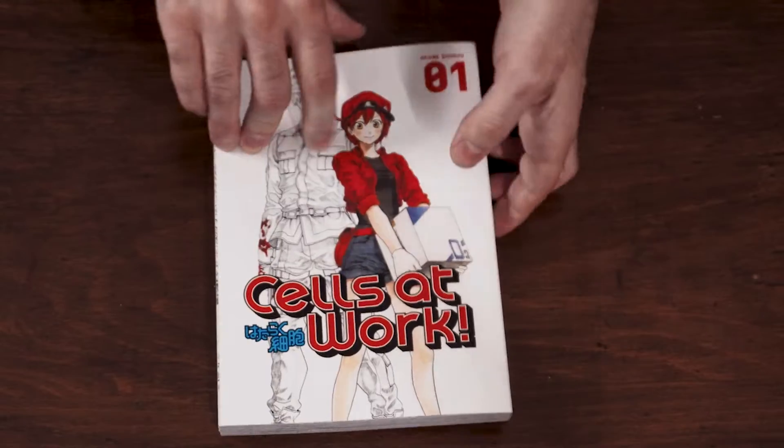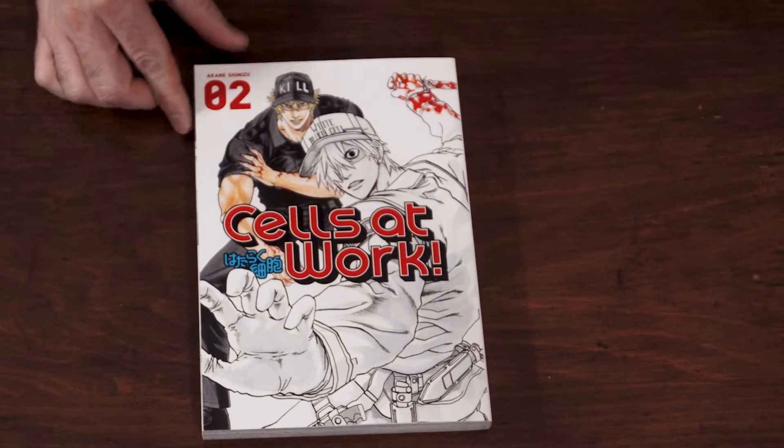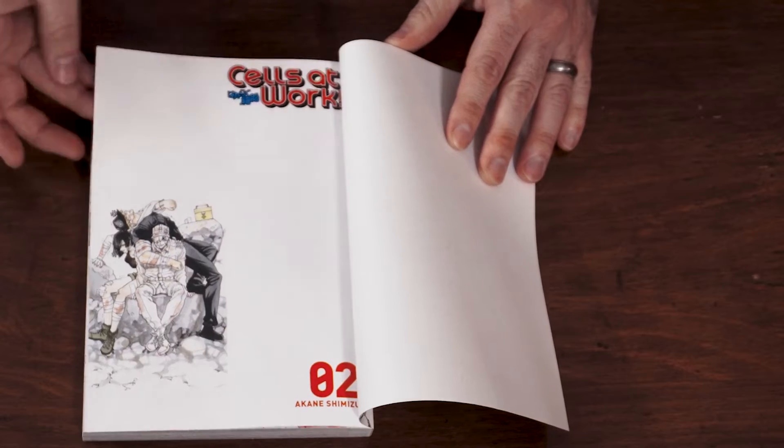The two primary cells we follow in each volume are usually either red blood cell or white blood cell. Red blood cell is new at the job and has no sense of direction, constantly getting lost and running into trouble. She is sweet, very charming, and always ready to help, even knowing she has severe limitations. White blood cell is constantly running into red blood cell and helping her out of trouble. He is brutal, constantly holding a knife, willing to assassinate and destroy any germ, virus, or bacteria that comes his way.